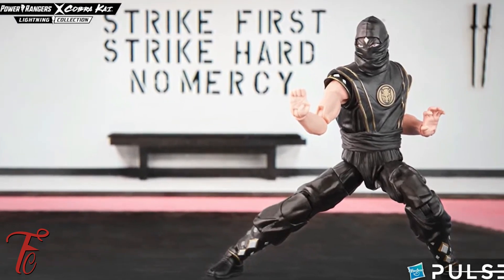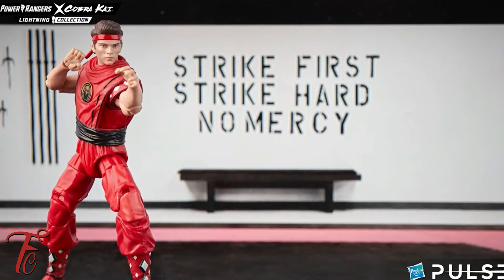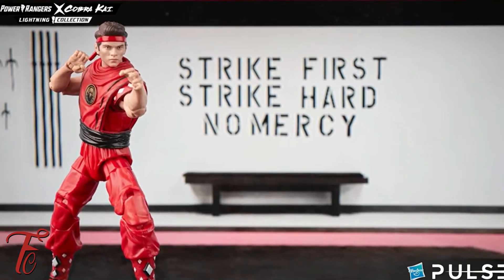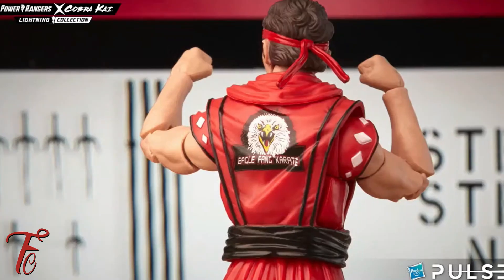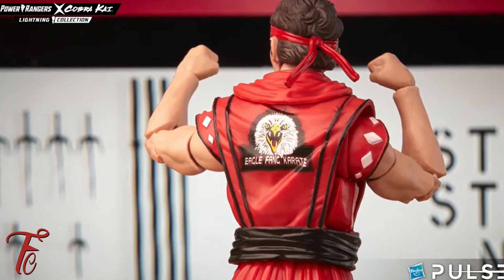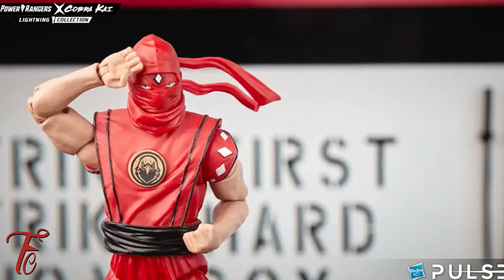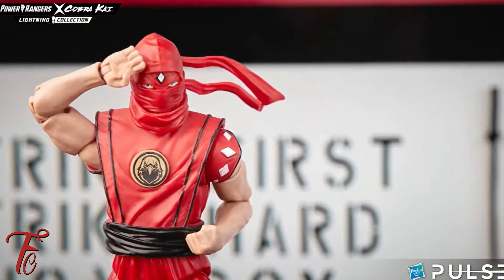Then we have his apprentice, Miguel. I absolutely love Miguel's character in the show. I'm a big Cobra Kai fan. Me and my wife watch the crap out of this every time they drop a new season. It's so exciting to get the whole team together.